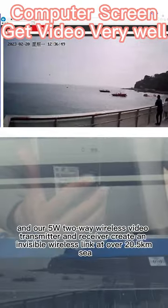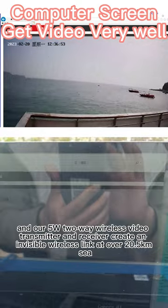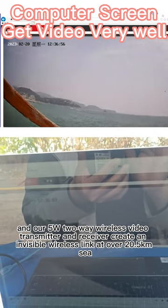The result is successful, and our 5W two-way wireless video transmitter and receiver create an invisible wireless link at over 20.5 km.